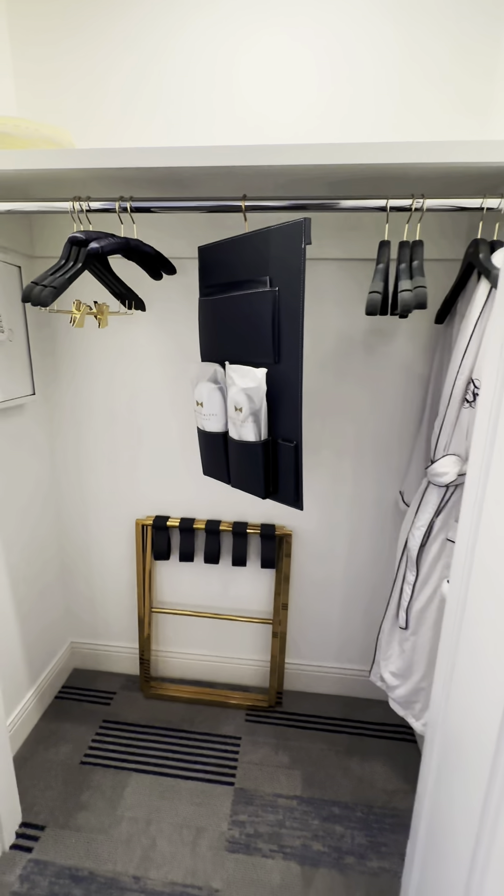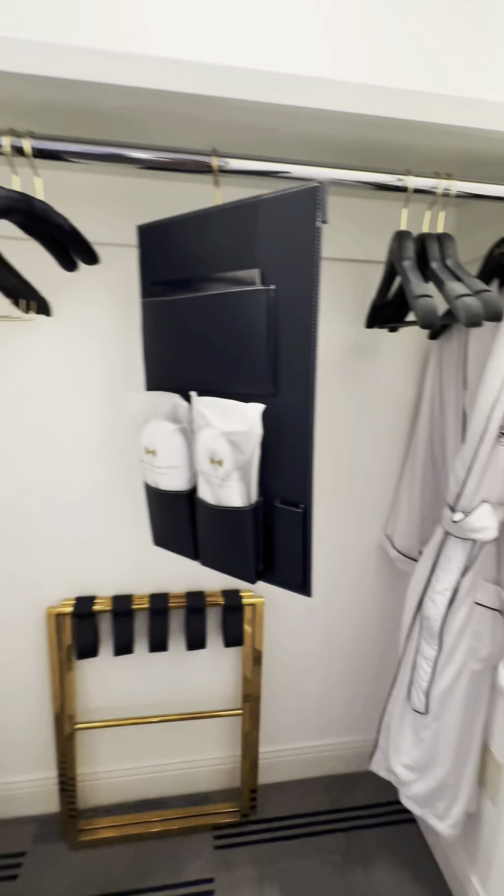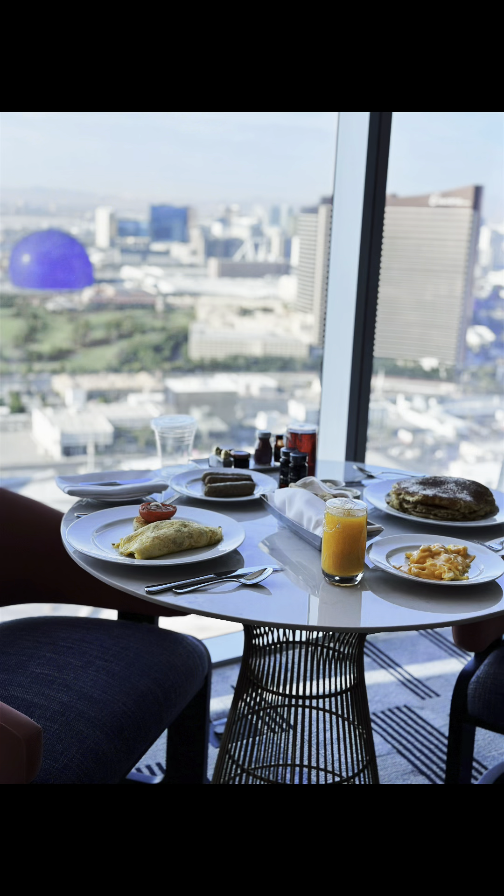Here are the complimentary robes and slippers that you can wear while you stay. Look at that view.